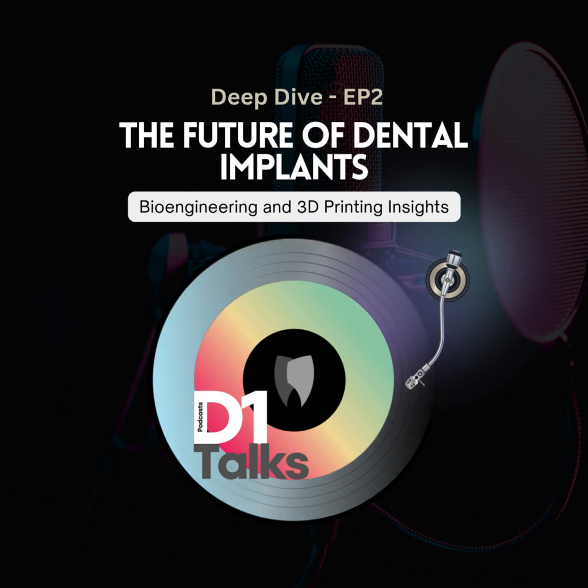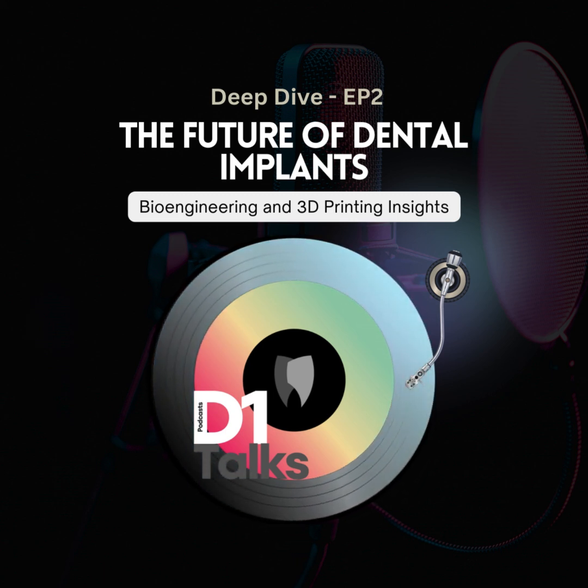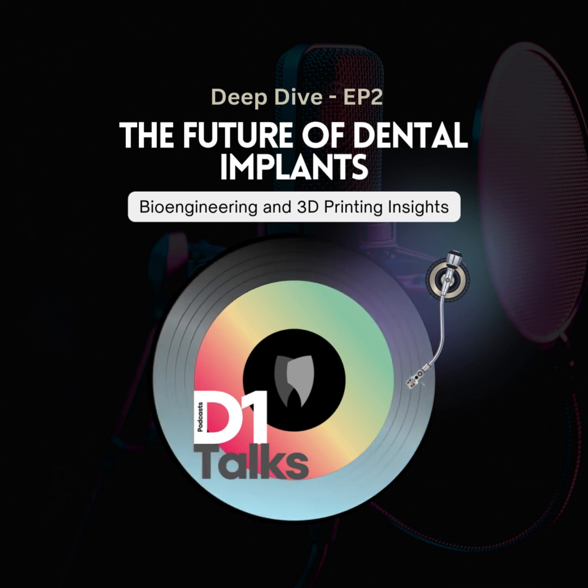It's crazy to think we could print out replacement parts for ourselves. And it's not just bone — skin grafts, new cartilage, even little models of organs to test medicines on. The possibilities are insane.